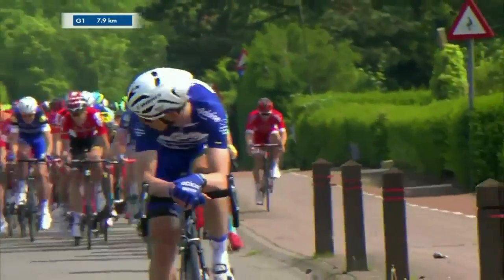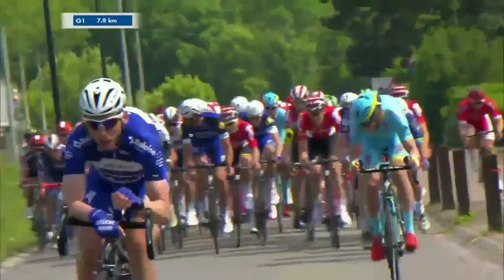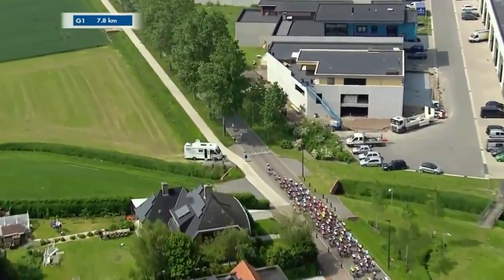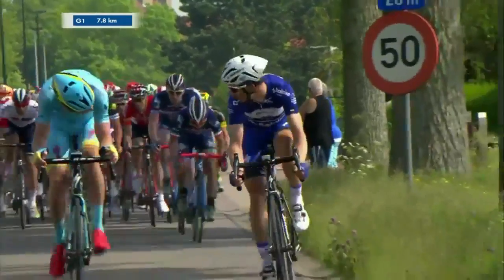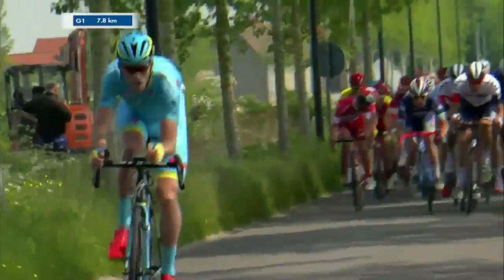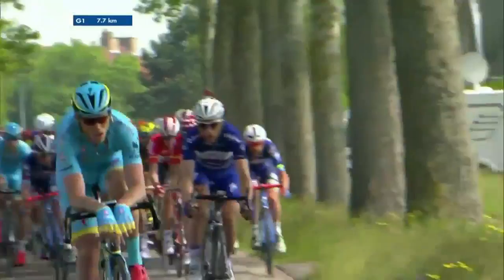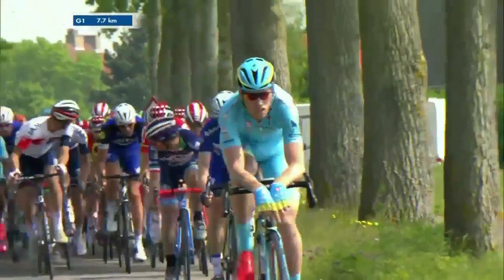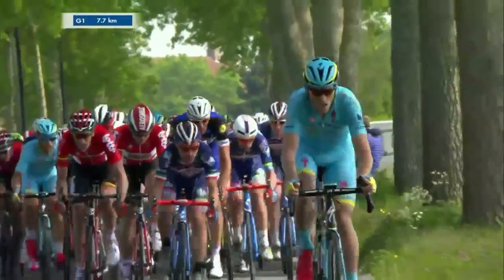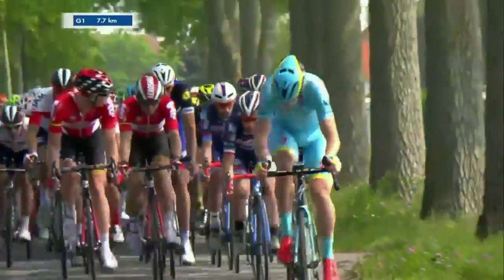Tony Martin is missing only his tri-bars to really go into the aero position. He steals a look back and realizes he might get caught. There's a rider from Astana trying to bridge over — it looks like Lars Boom trying to make the move and work together. Tony Martin sits up though, and so does Lars Boom, as they get caught by the peloton — a valiant effort to spice things up in the final eight kilometers.